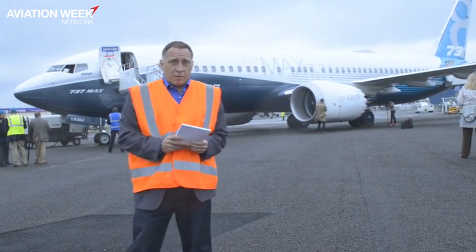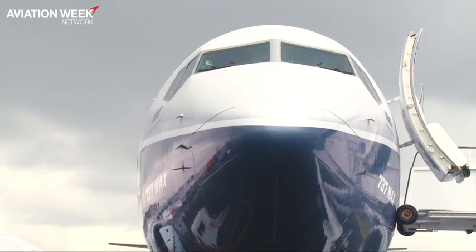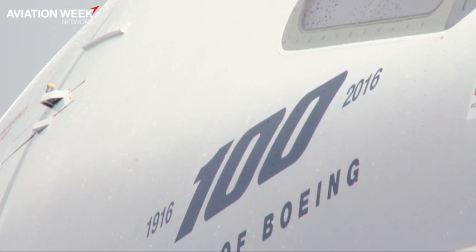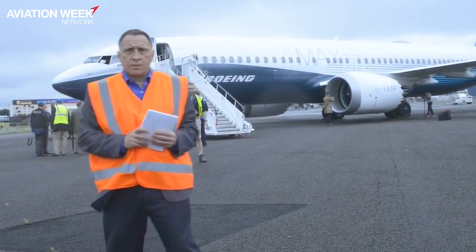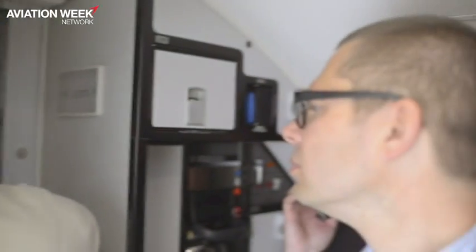This aircraft behind me, as you can see, is very distinguished in terms of its new large engines. It's got the Leap 1B from CFM International. The other distinguishing external factor is the winglet — the very unusual split winglet at the end of the wing. The nose gear is also raised to give additional ground clearance for the larger engine, and that is an external distinguishing feature.